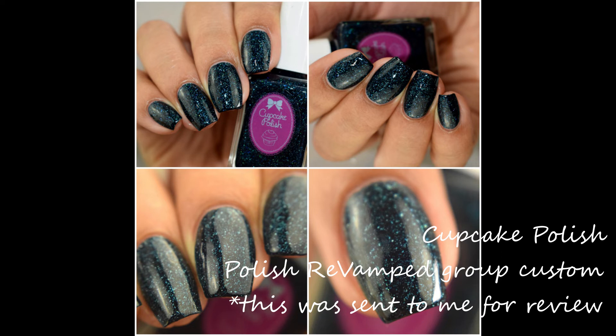What's up, nail geeks? I am back again with Cupcake Polish's Polished Revamped Group Custom, which is a Facebook group. You will have to join it in order to grab this beauty. This is a remake of the classic Chanel polish named Ciel de Nuit, and it is a lovely holographic twist on it. This is an absolute stunner. So without further ado, let's get started.